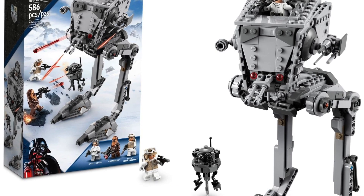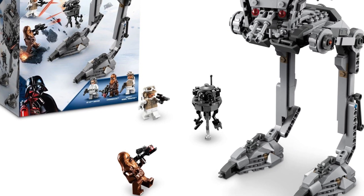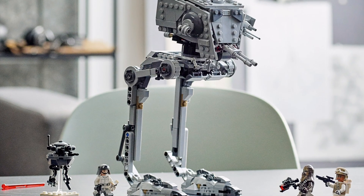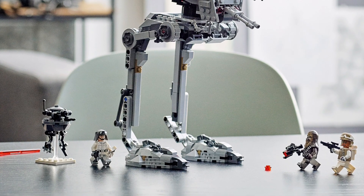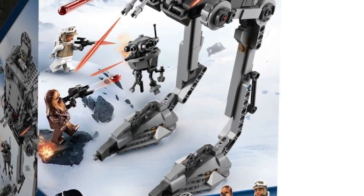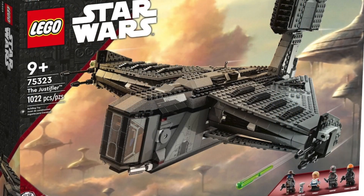Next up is set 75322, the Hoth AT-ST, which really complements that battle pack. It's priced at £45 in the UK, $50 in the US, and €50 in Europe. It's a pretty decent build — a bit skinnier than most of the other AT-STs we've seen over the last few years. It even comes with a snowy version of Chewbacca, which I find pretty cool. It will be a bit of a shame to see this one go at such a nice price range.